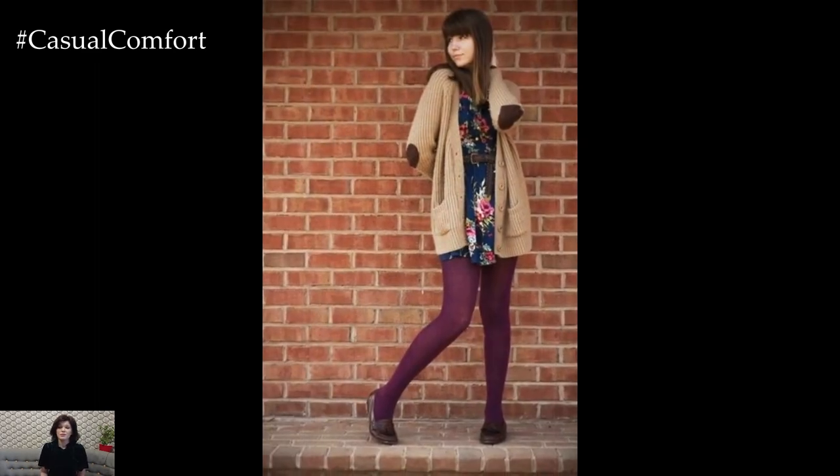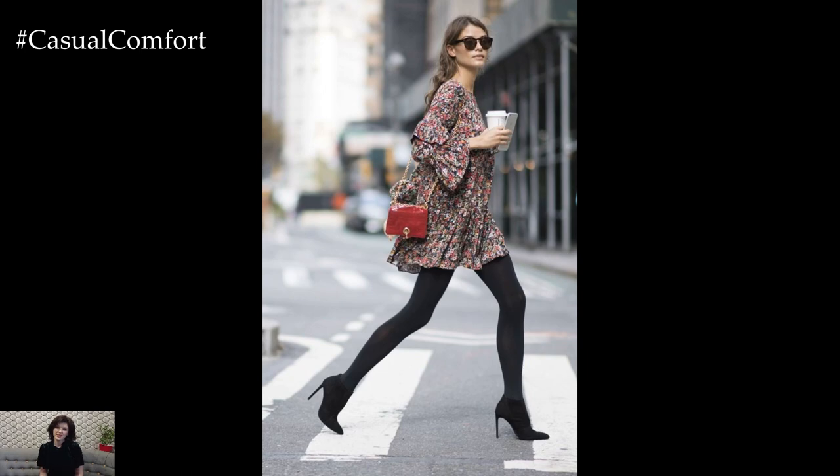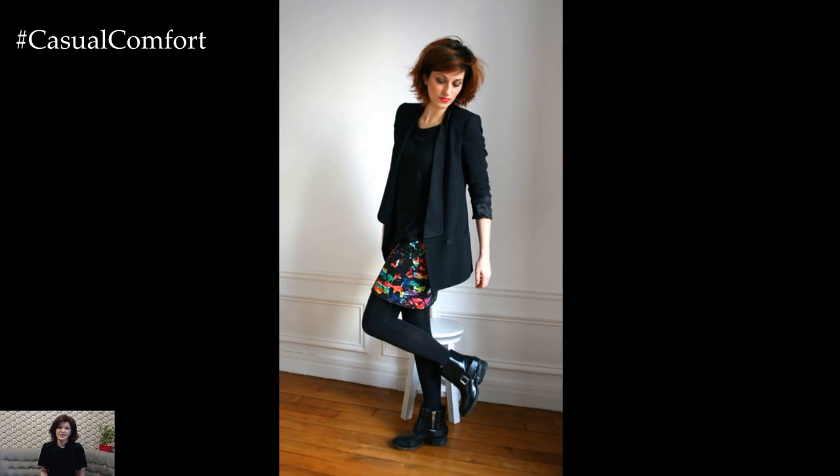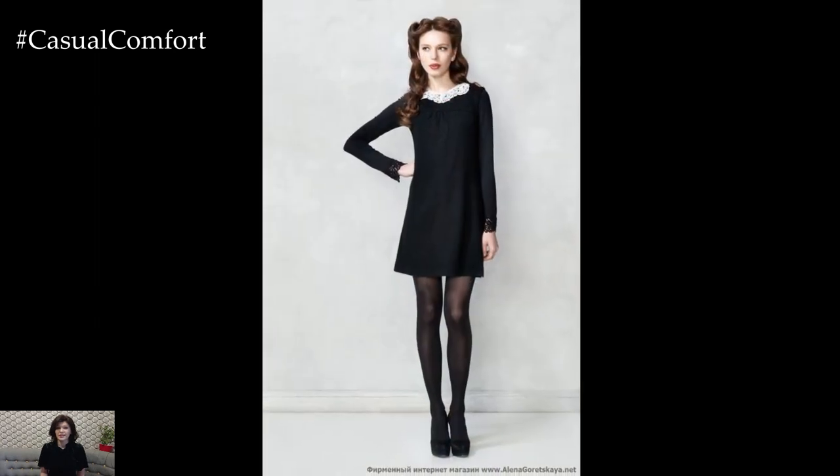The choice of shoes can make or break a dress with tights outfit. Depending on the style of the dress and the occasion, you can opt for a variety of footwear options such as ankle boots, heels, flats, or sneakers. Choose shoes that complement the overall aesthetic of your outfit and provide comfort and practicality for the activities you'll be engaging in.